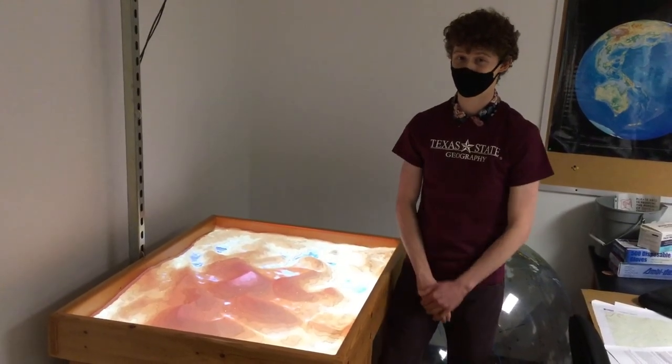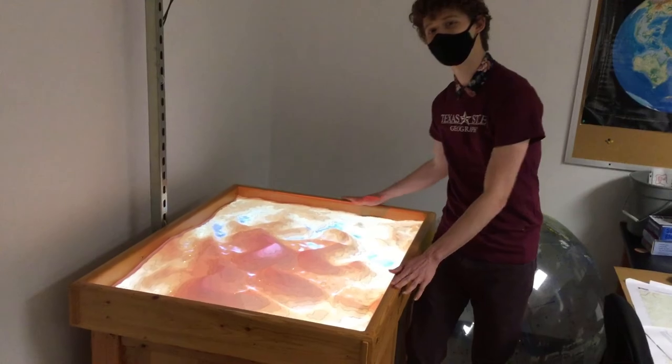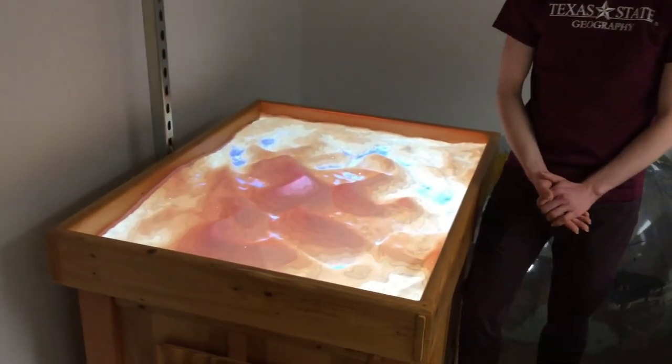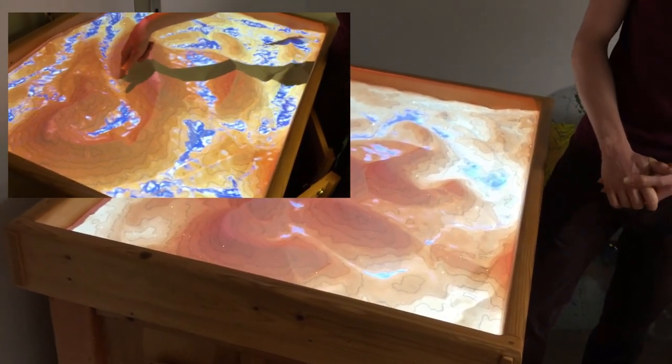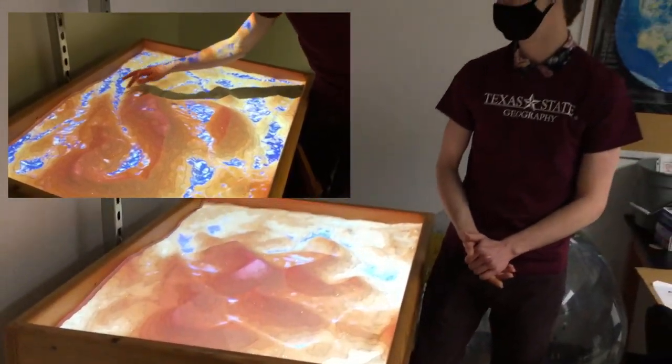This is my favorite part of the geography department. Right here we've got our nice fancy sandbox where we learn a lot about different watersheds and drainage patterns in classes like Water Resources, or we can even learn about how different landscapes operate in Physical Geology.